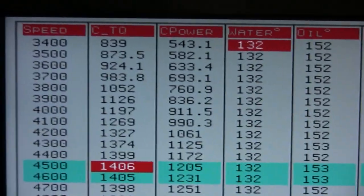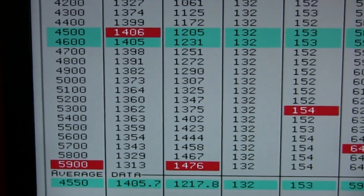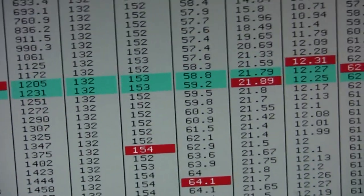We got 839 foot-pounds at the start of the pull, 1,406 foot-pounds, 1,476 horsepower at 21 pounds of boost.